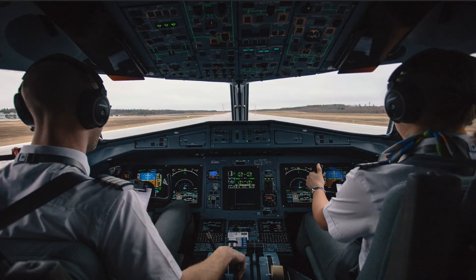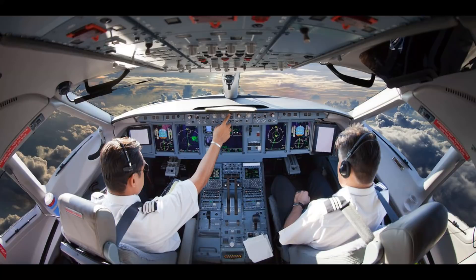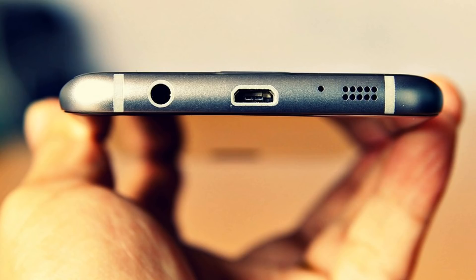These active noise cancelling headphones are widely used in the aviation industry. Because of this technology, pilots in cockpits are able to communicate with each other and the cabin crew despite the presence of jet engine noise. The same technology is also used in smartphones, where a secondary microphone is used for this purpose.